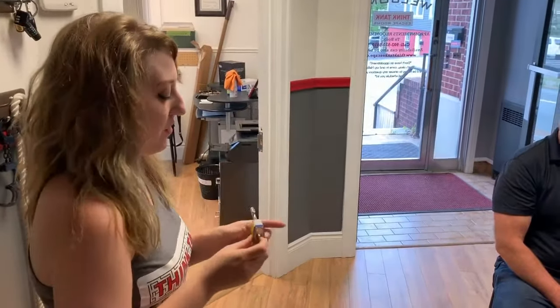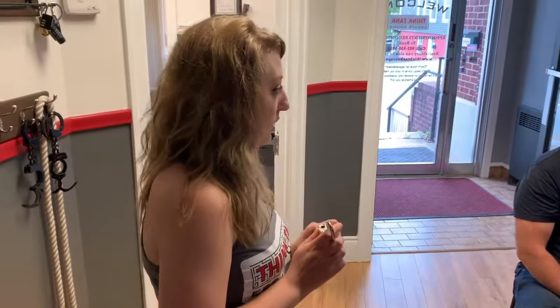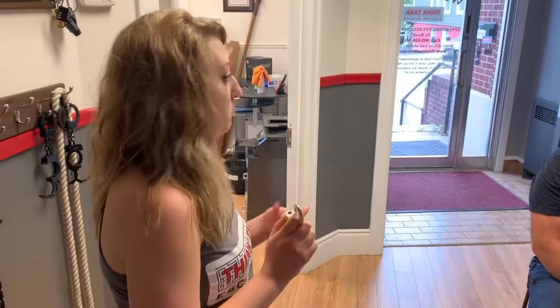For every lock there's a key, and every key there's a lock. The keys in this room are color-coded — red key, red lock, blue key, blue lock.